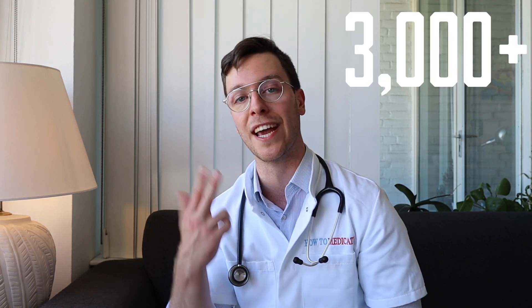I hope you learned something, because educated people make healthier decisions and that's what we're all about here at How to Medicate. If you have any questions, let me know in the comment section and I will do my best to answer all of them. Thank you for watching — feel free to leave a like, consider subscribing, and I will see you next week. Bye bye.